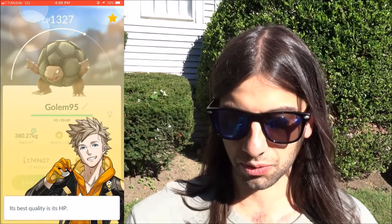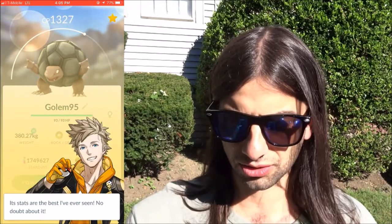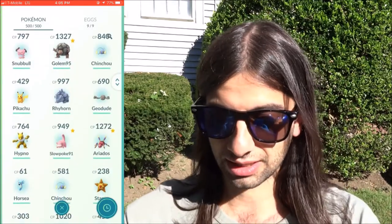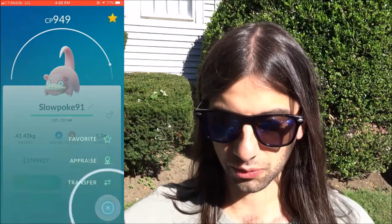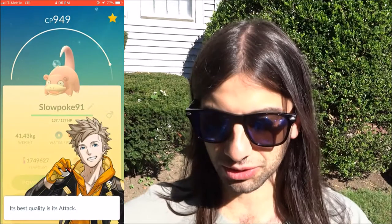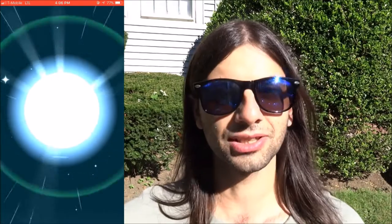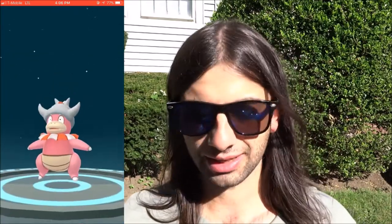It looks about the best I've ever seen — HP, attack, and stats are all great. I was really happy with that. We also got a 91 IV Slowpoke and I'm actually going to evolve him right now. We're gonna use a King's Rock.